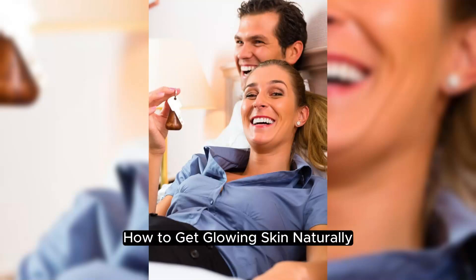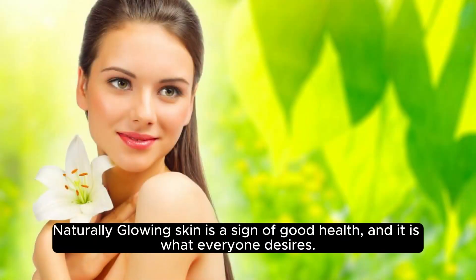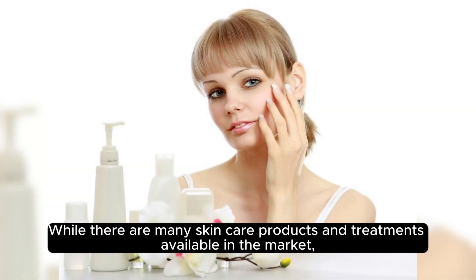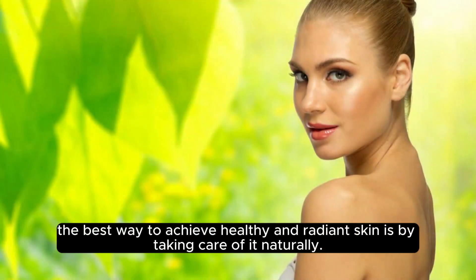How to Get Glowing Skin Naturally. Naturally glowing skin is a sign of good health, and it is what everyone desires. While there are many skincare products and treatments available in the market, the best way to achieve healthy and radiant skin is by taking care of it naturally.